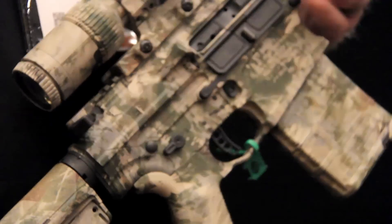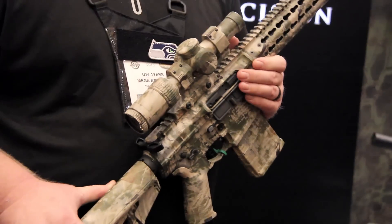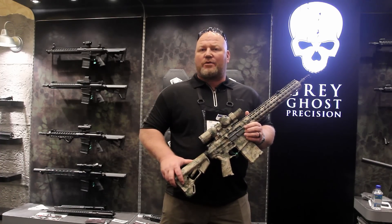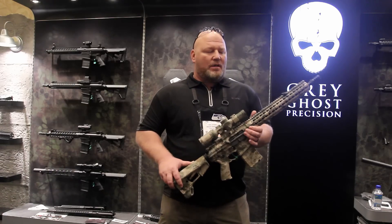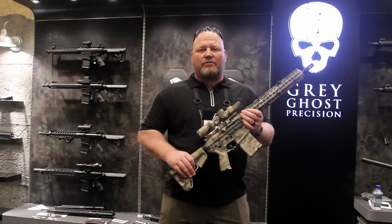So let's talk about why the rifle is important to the market right now. I have 16-inch guns in 7.62 or .308, 300 Blackout, and 5.56 millimeter. They're a spec-packed grouping.